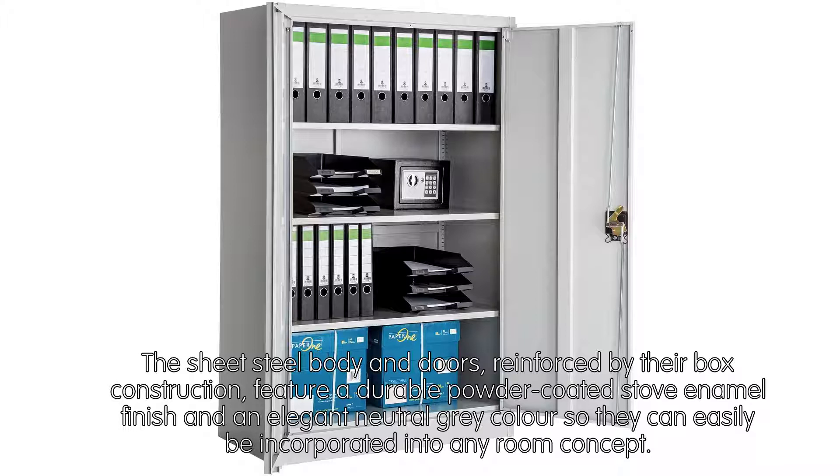The sheet steel body and doors, reinforced by their box construction, feature a durable powder-coated stove enamel finish and an elegant neutral gray color, so they can easily be incorporated into any room concept.